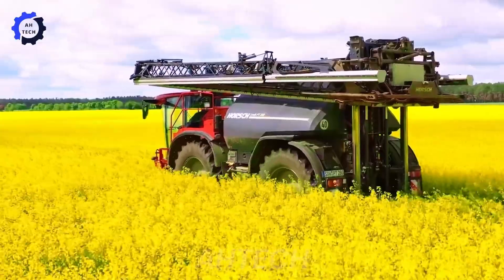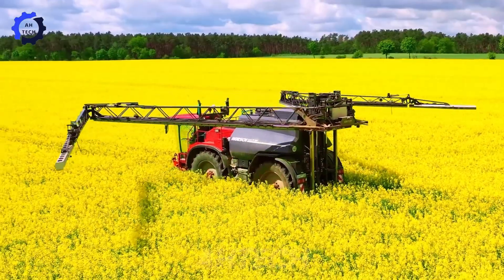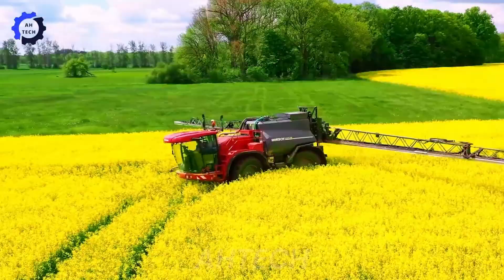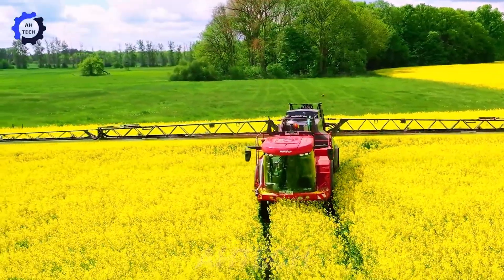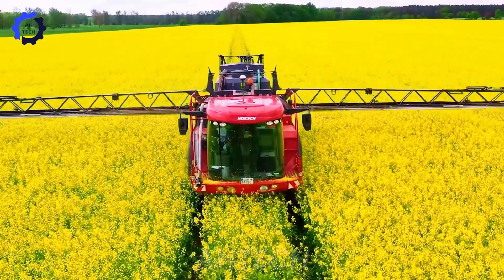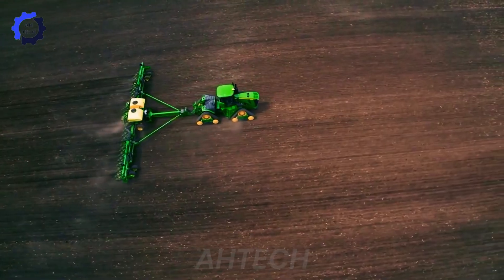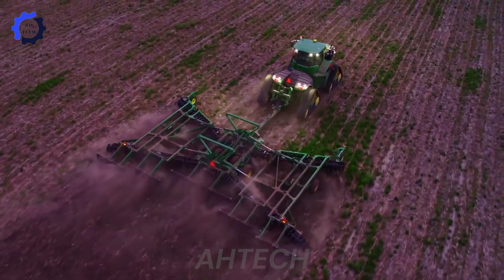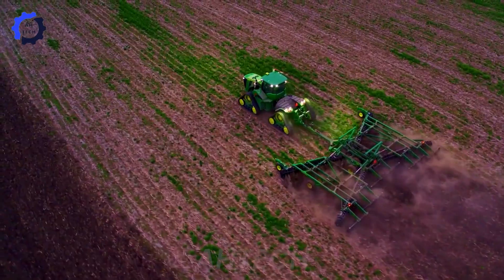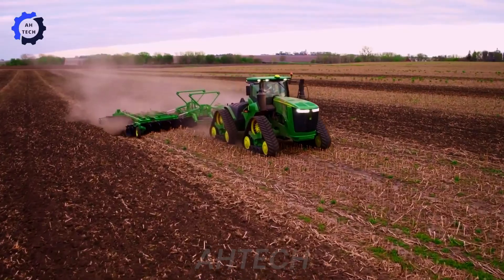Experience the brilliant bloom of rapeseed and the fight against fungal diseases with the advanced horse sprayer. Designed in the USA with the narrow track version of their 9RX tractor line, these advanced machines integrate advanced agriculture technology, improving efficiency and maneuverability across diverse terrain. With strong horsepower and exceptional traction, they are proudly made in the USA.